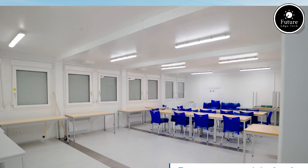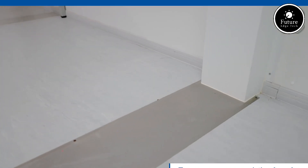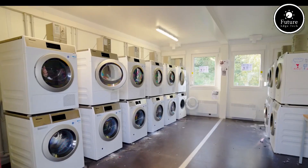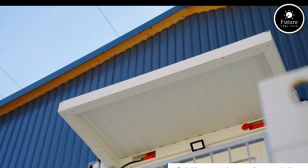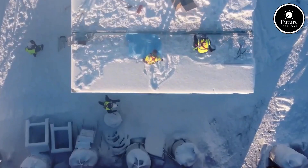With thousands of satisfied clients across Europe and beyond, Contain-X is a trusted name in mobile space systems, offering quick, clean, and professional solutions that grow with your needs. So when you need space that's smart, scalable, and ready when you are, think Contain-X cabins. Smart space. Anywhere. Anytime.